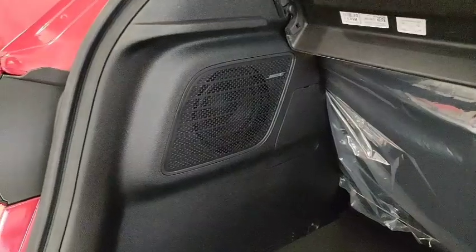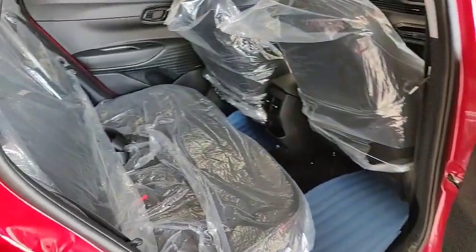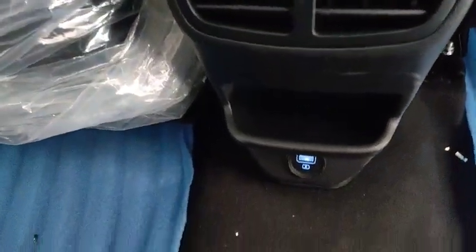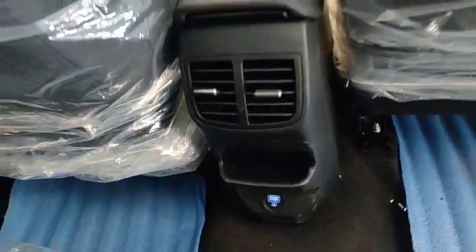There is also a speaker in the boot space. Moving to the interior, the rear door has a power window and a bottle holder, with comfortable legroom and good headroom. The rear section also comes with two AC vents and a USB port to charge phones.